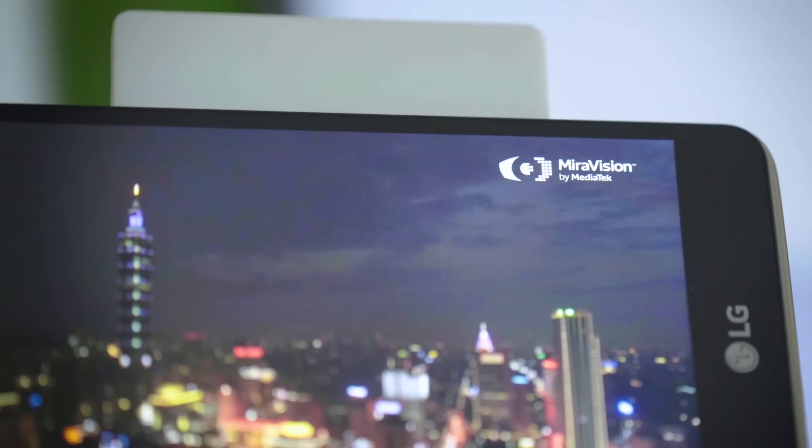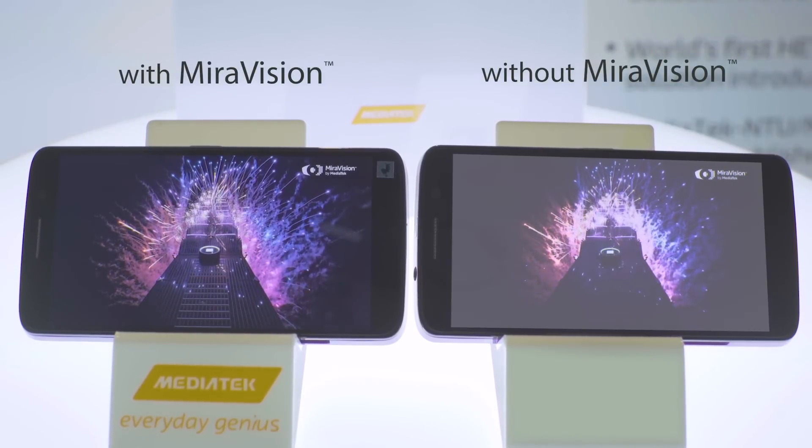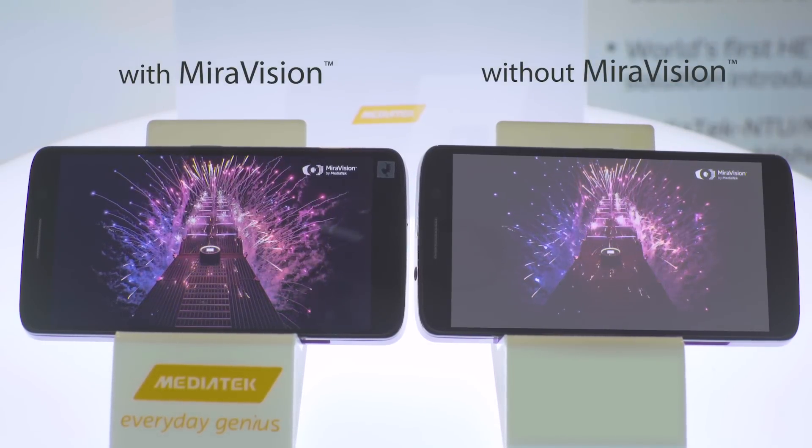Merivision is a collection of video processing technologies used to enhance display picture quality. It has a huge benefit to consumers because it enhances the picture quality as seen on the display, which enhances the viewing experience of a user. It also improves viewing comfort.